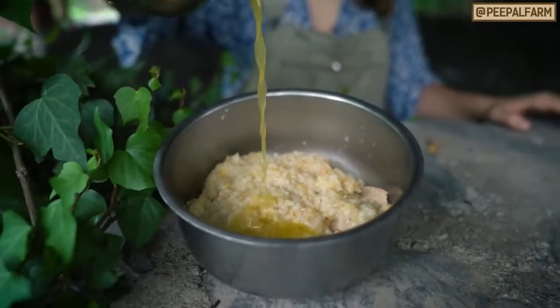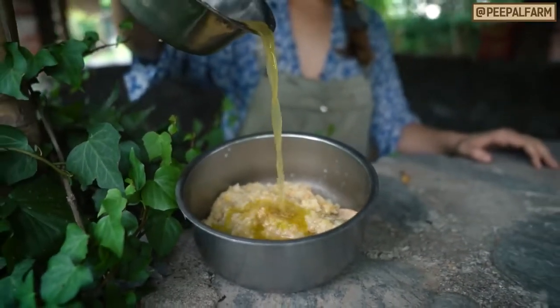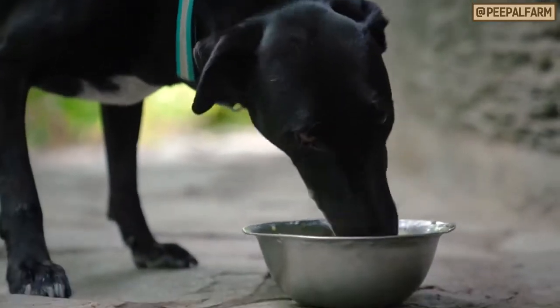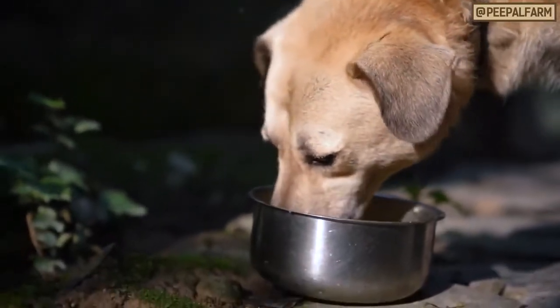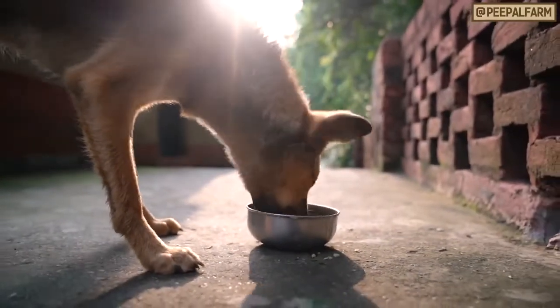If all of this simply doesn't work, try mixing in their favorite snack into the food. That might convince them to eat. Then you can slowly reduce the amount of the snack that you're putting in, so that they suddenly are eating all of their new food.